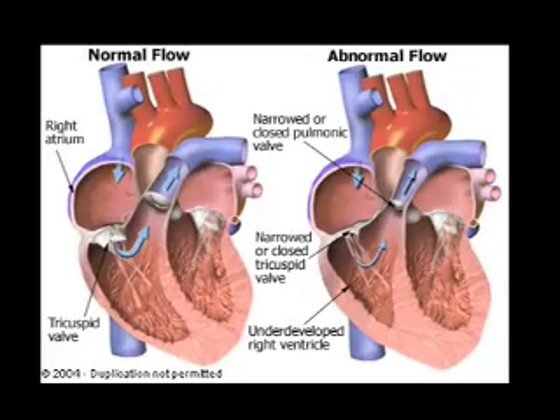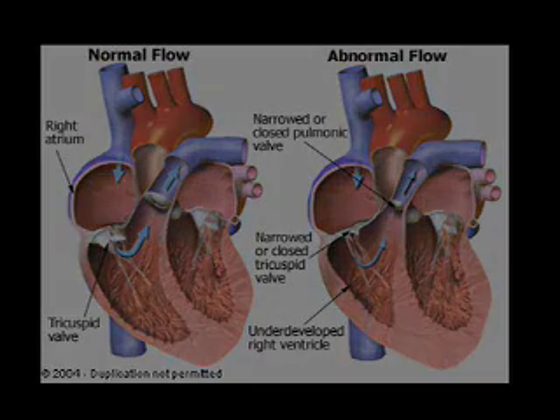Babies with Down syndrome tend to develop more slowly than other babies do. They may start walking later than other babies do. About half are born with heart defects, which means there is usually something different with the way their hearts develop. Usually, these problems can be corrected by surgery.